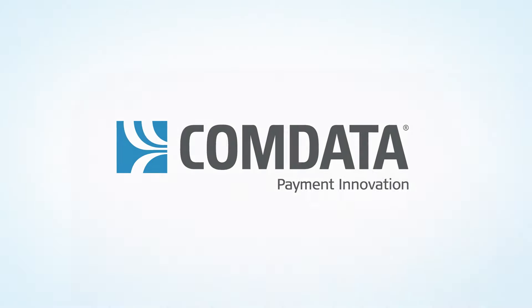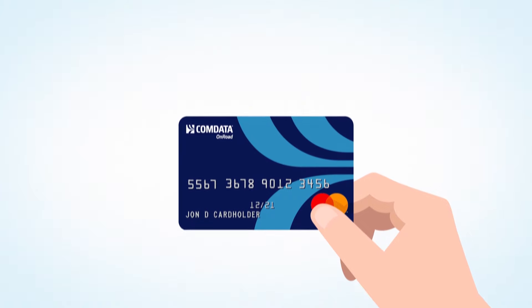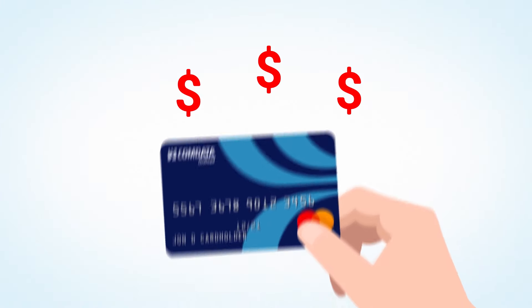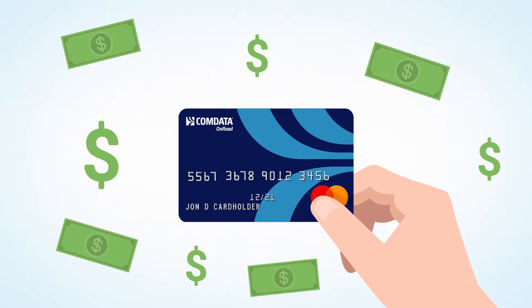Welcome to CommData OnRoad, the card that puts you in control. With the OnRoad card in your hand, you can say hello to a better way to pay for personal purchases anywhere MasterCard is accepted nationwide.